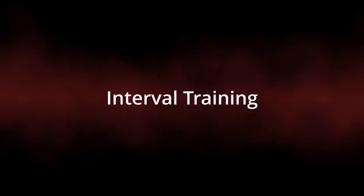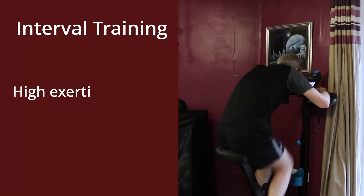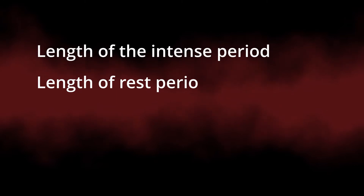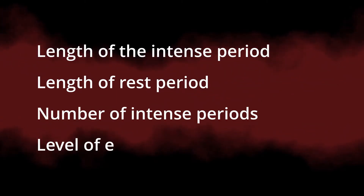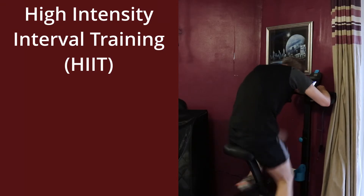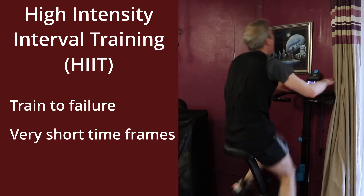The other way is with interval training. This is where you break up periods of high exertion with periods of lower exertion or resting. There are lots of variables you can play with here: length of the intense period, length of the rest period, number of intense periods, and the level of effort you put into the intense periods. High intensity interval training, commonly referred to as HIIT, is just a variation whereby you aim to train to total failure over very short timeframes and repetitions.